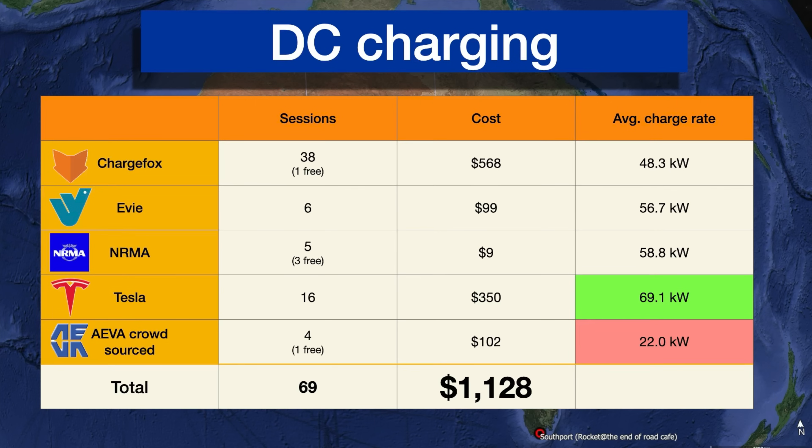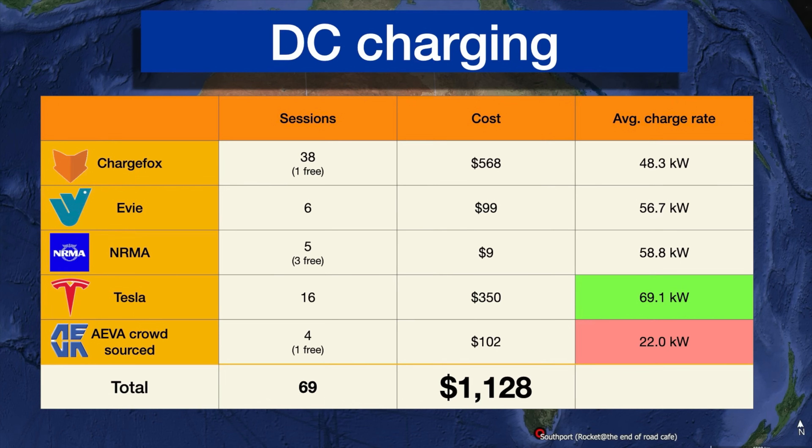ChargeFox is very pervasive in Australia these days, so we did 38 sessions and spent $568 there. EV less so where we were travelling, so 6 sessions there. The NRMA — we started on that network when it was free, so we had 3 free sessions and then 2 paid sessions more recently. The prototype NRMA charger we used in El Dunder was also free.